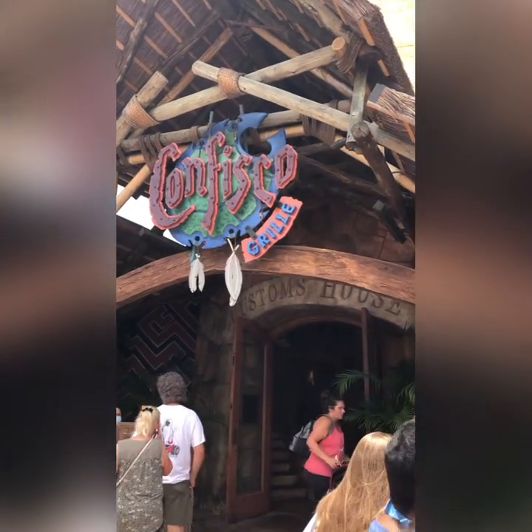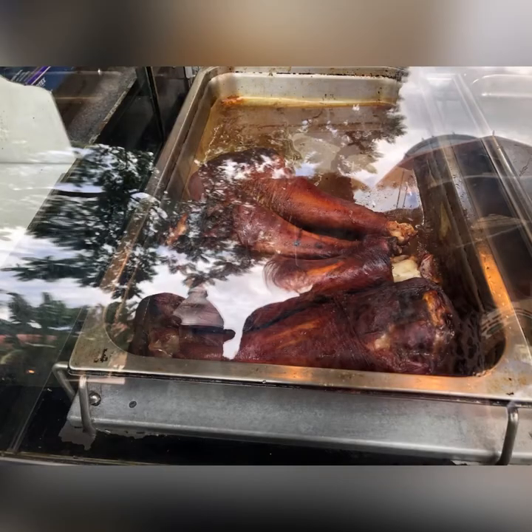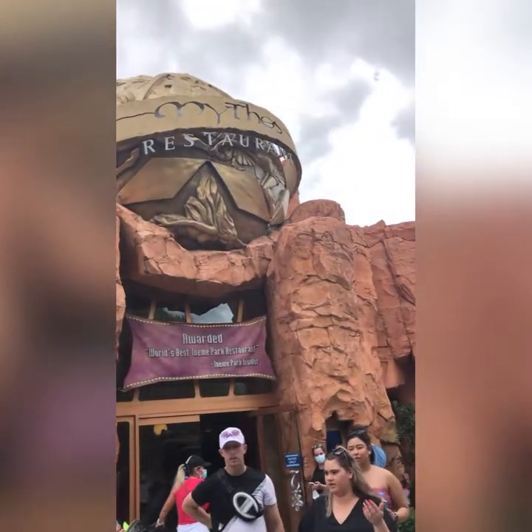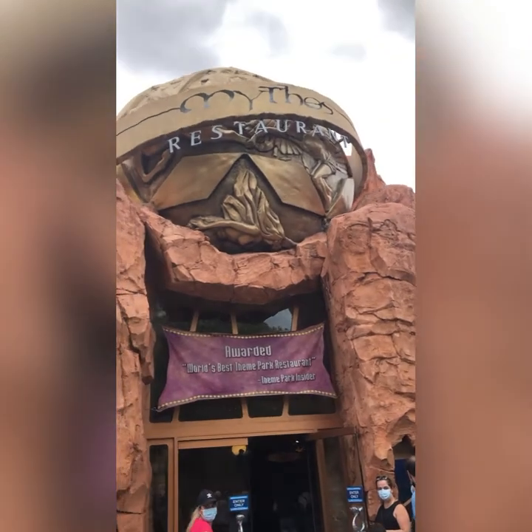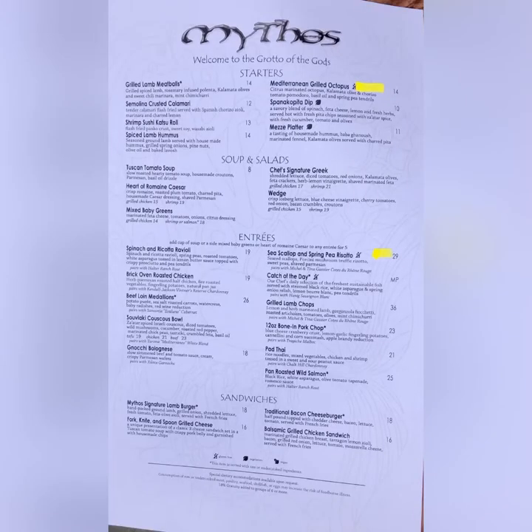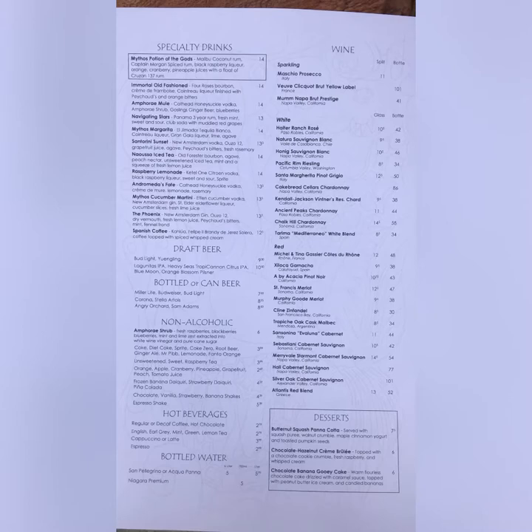They have stands right outside where you can find the coveted turkey legs, which the worker was pretty sure were gluten-free, but you may want to double check that. The Mythos restaurant had really good reviews and we couldn't get in because it was very booked up with reservations, but it looks like on the gluten-free menu they have two or three options. I've heard their staff is really good at accommodating those with allergies.